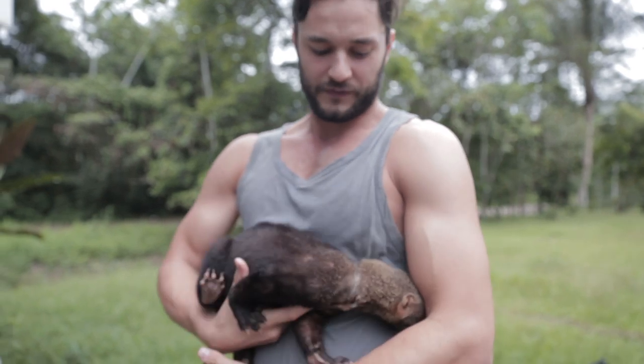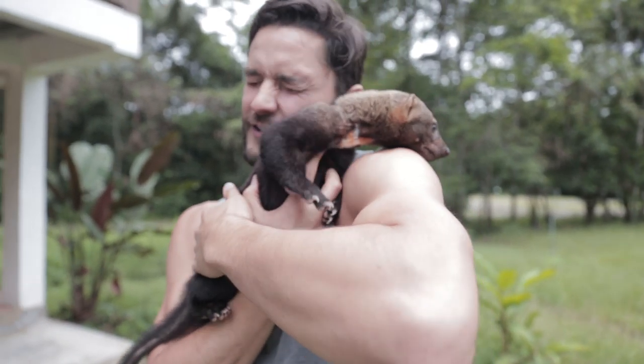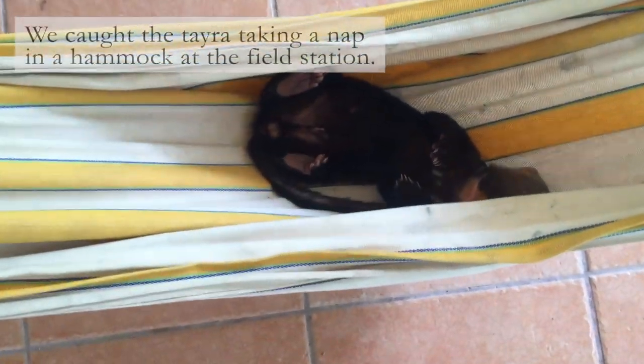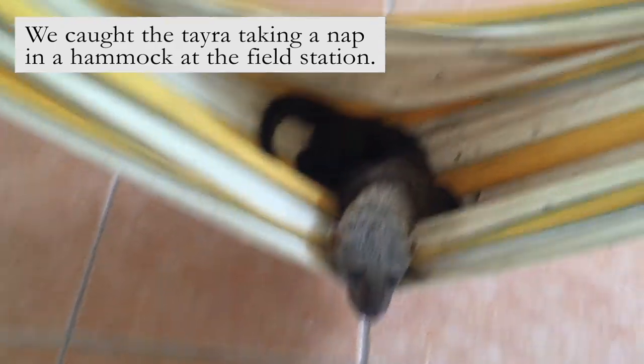Wow, this is definitely the closest I've ever been, and this is actually a rescue here, so that is why I can play with it. It's just the cutest thing. Oh my gosh — a little baby Tyra!